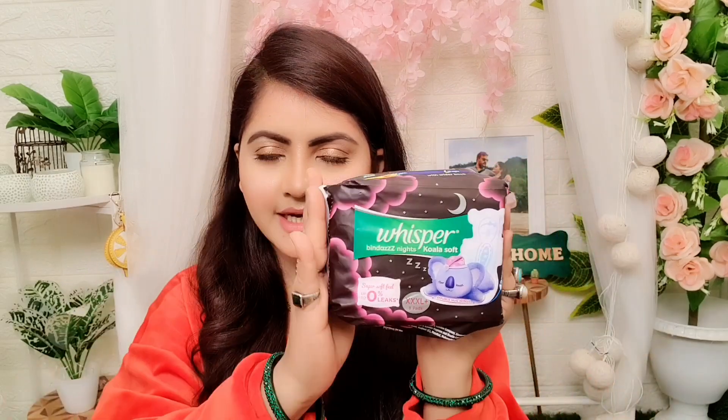If you want to use Wishper pads, there are many variants — especially this triple XL plus 8 pads for night time. You can definitely take this. You will see the next video on my channel and there are many PR videos uploaded.